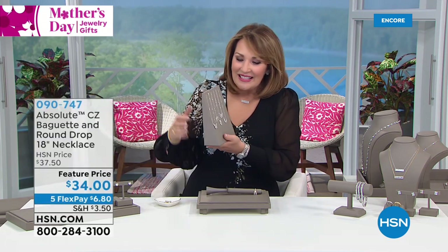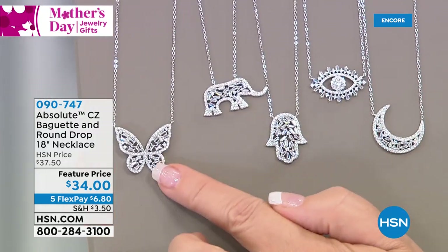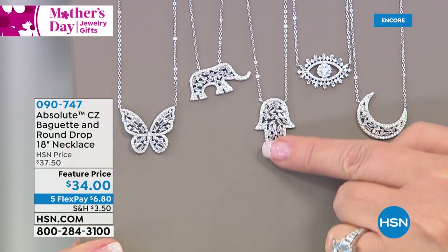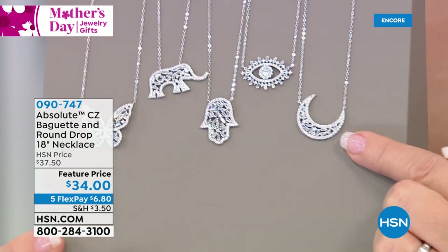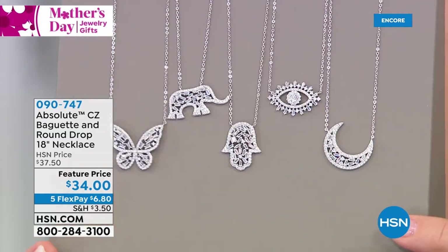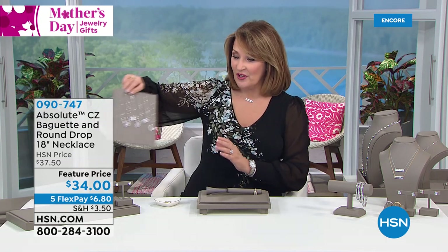Also coming up — this is so cool. It's going to be a choice, and it's beautiful. We have a butterfly representing resurrection and new beginnings, the elephant with trunk reaching up for good luck, the beautiful hamsa hand — the hand of God, the eye for protection, and the moon. All five choices at $34. They look so good — little baguettes and pavé, sweet, great for layering and mixing.